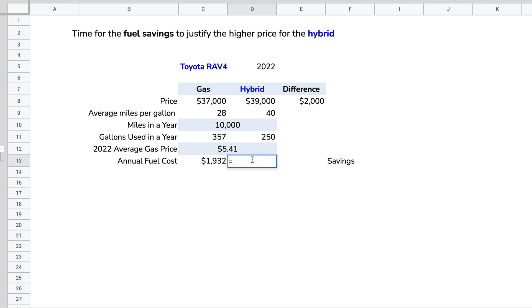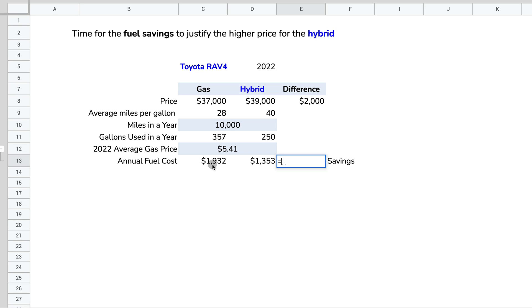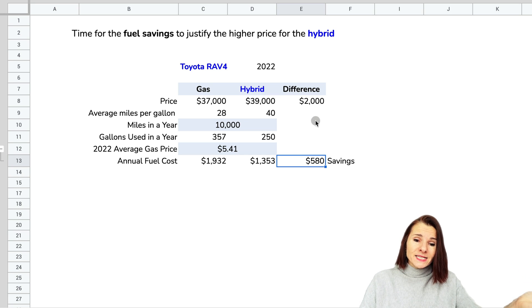For the hybrid: $5.41 per gallon times 250 gallons = $1,353 per year. The hybrid burns less gas per mile, which is why the cost is lower. The annual savings is $1,932 minus $1,353 = $580 per year. So if you have the gas vehicle, you spend $580 more per year than if you have the hybrid.